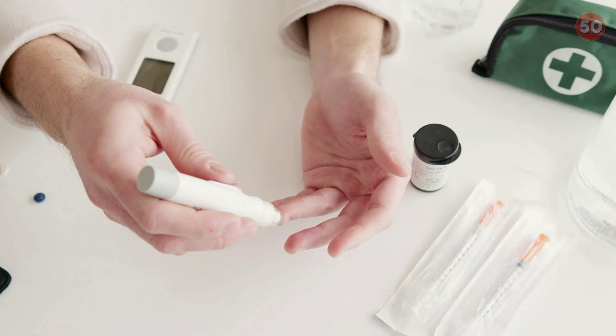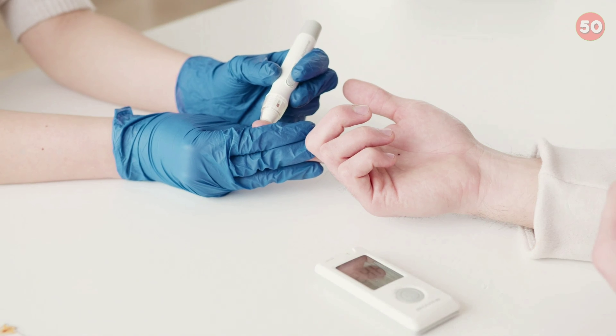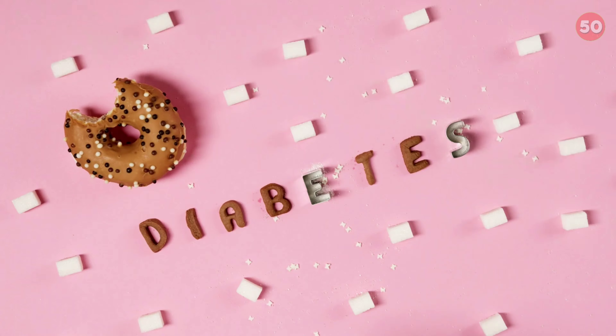For people with prediabetes, diabetes, or other conditions that affect blood sugar, diet is a major part of maintaining healthy blood sugar levels. Although factors like body weight, activity, stress, and genetics also play a role in blood sugar maintenance, following a healthy diet is critical for blood sugar control.